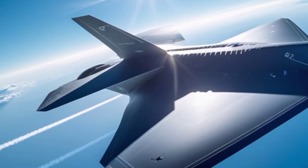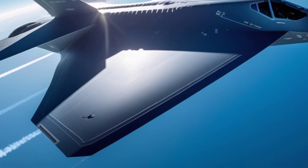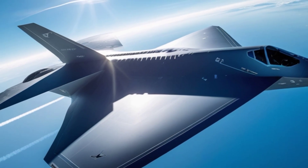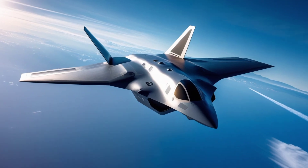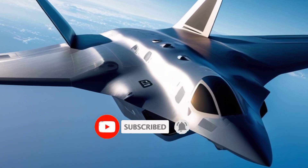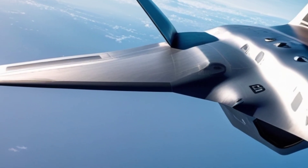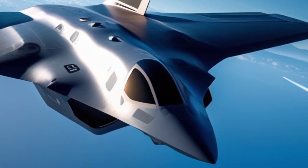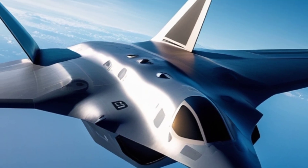First introduced in the late 1980s and officially entering service in 1997, the B-2 was a product of Cold War necessity and technological ambition. The aircraft was designed with a flying wing configuration, which lacks a traditional tail or fuselage. This distinctive design contributes significantly to its radar invisibility and aerodynamic efficiency, allowing the B-2 to fly deep into enemy territory without being detected by conventional radar systems.